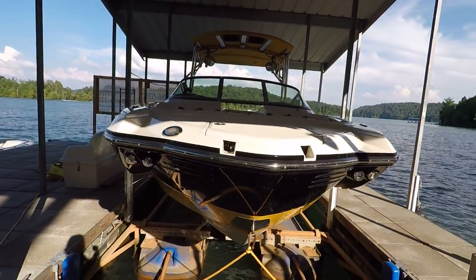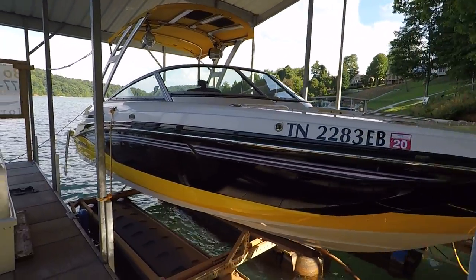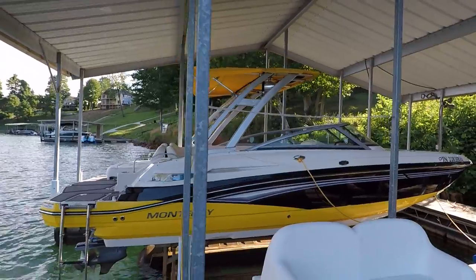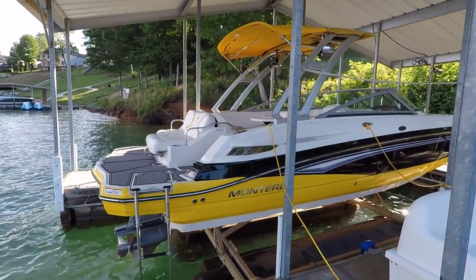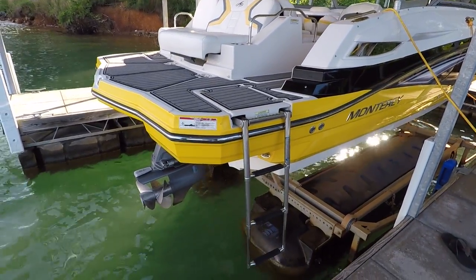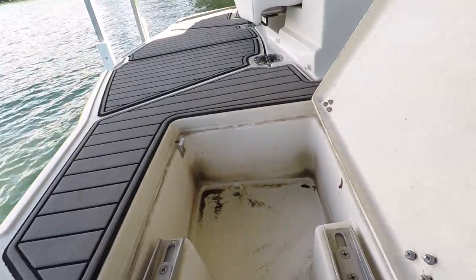We've got docking lights here at your bow as well as a swim boarding ladder. This is a one-owner boat. It's been kept here under a covered slip on a lift at a private dock on Norris Lake. It does have a Great Lakes boat top, snap-in cockpit and bow cover.